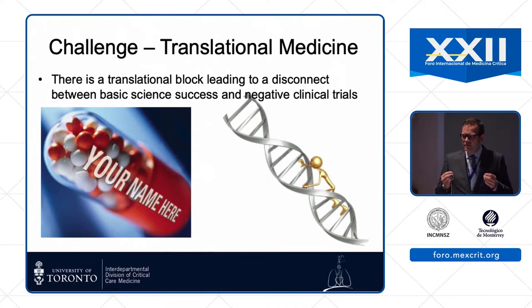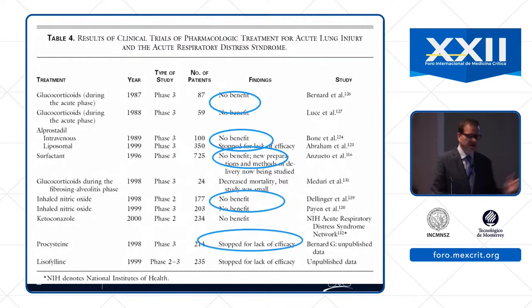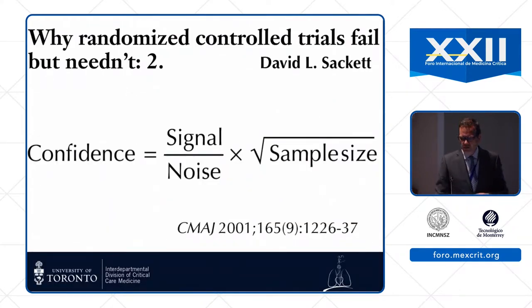Another challenge is the fantastic amount of new scientific knowledge we have, but actually translating that to effective therapies at the bedside has been a block. Taking ARDS as an example — it's not from lack of trying that we haven't found drugs that work. Steroids, prostaglandins, surfactin, inhaled nitric oxide, ketoconazole, procysteine, lisofylline — the message is the same: none of them worked. Maybe we need to be smarter about, instead of giving one treatment to everybody labeled with ARDS, targeting our therapy more precisely.